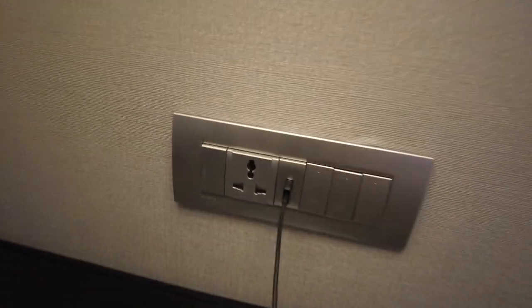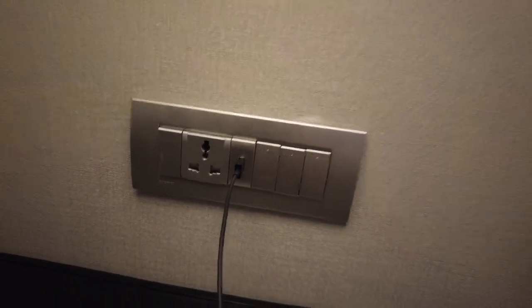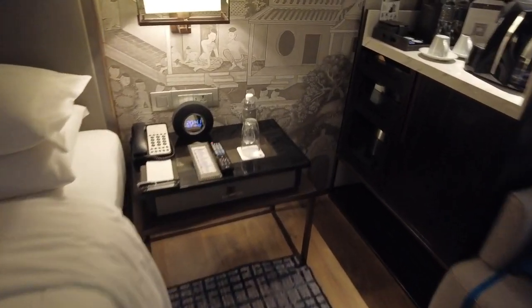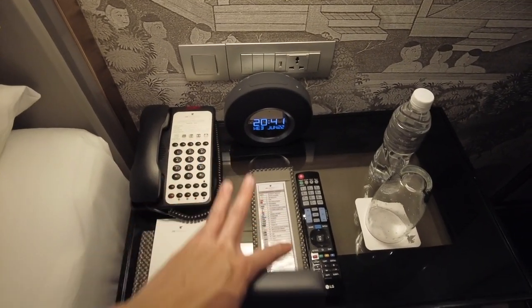Got some wall art which is always nice, adds to the decor. On the left of the bed we've got the side table with lights, USB as well as an international charging port — really handy. And then if you come over to the right side you've got the desk phone, remote control, and clock.